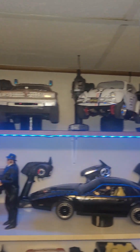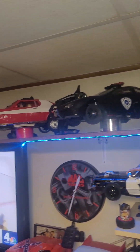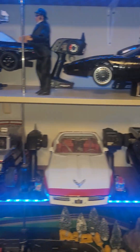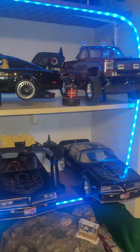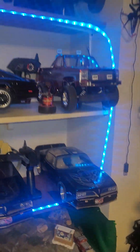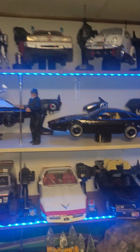Everybody else — Blues Brothers, Christine, Dukes of Hazard, A-Team, Smokey and the Bandit. I just put up some Smokey and the Bandit videos using this car. I didn't get the interior into this car yet — gonna do that soon.